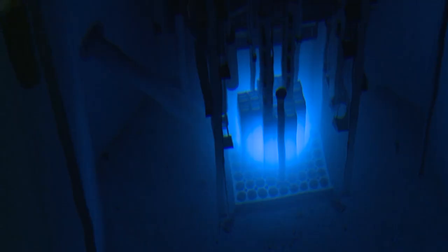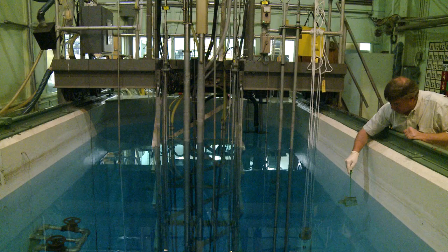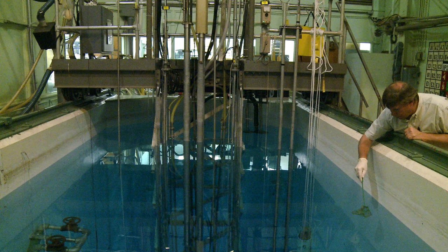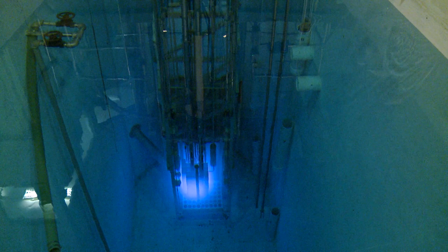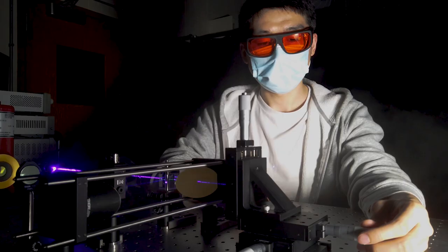Nuclear engineering offers a lot of career options for our students. One thing that our students do right here is get into reactor operator training. Many of our students become senior reactor operators by the time they graduate, and a lot more earn their reactor operator's license by the time they're graduating. Those licenses are not transferable between our reactor and, say, power reactors, but the principles that you learn in earning those licenses are applicable for the big power reactors.